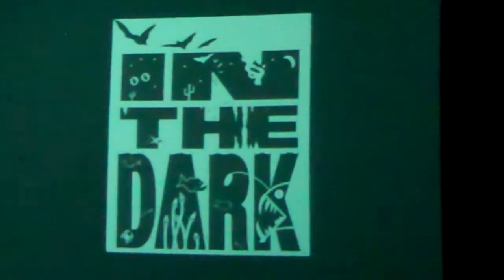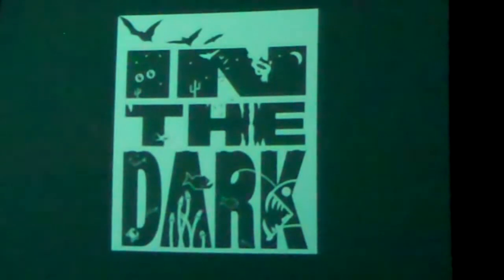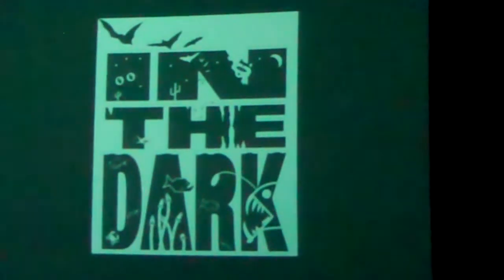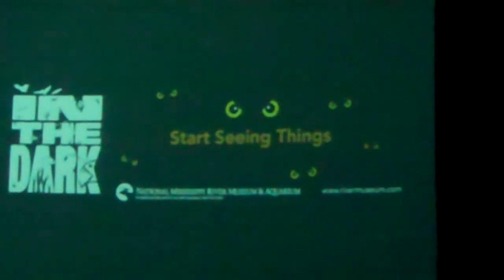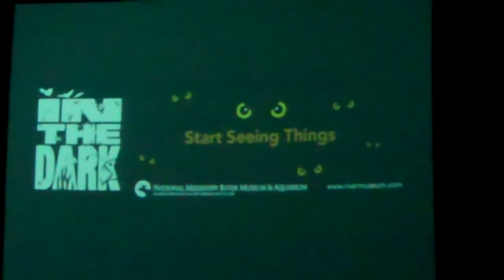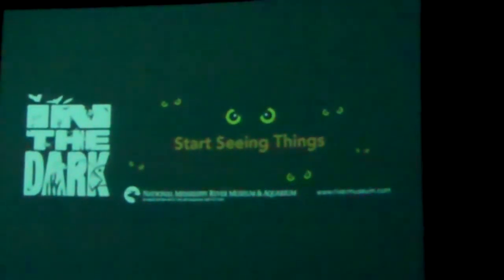Bats, raccoons, fish with bioluminescence, the desert environment, cave ecosystem, underwater, your backyard and the forest. 'Start seeing things' is our tagline for that. We want people to realize there are things going on in the dark and ecosystems that thrive in the dark that we're unaware of.